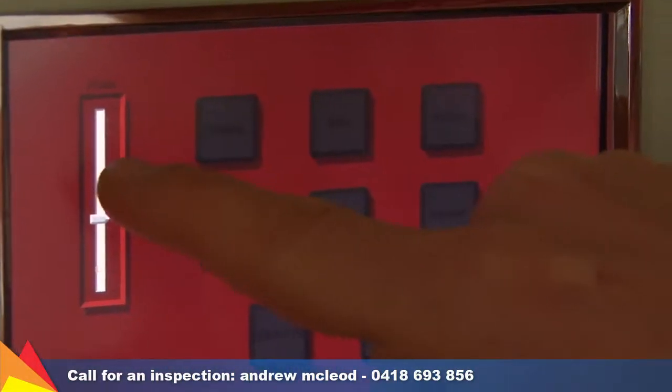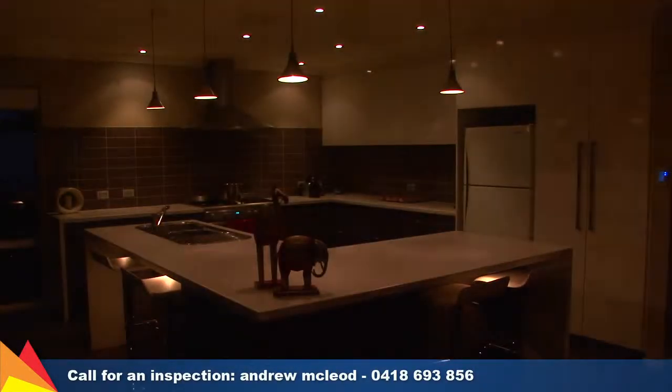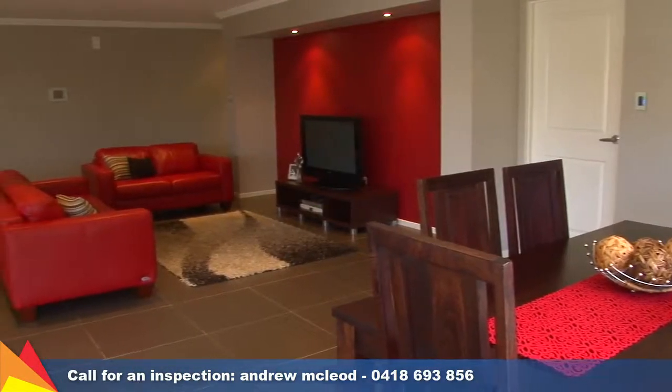The home has an integrated CBUS system allowing you to control the entire mood of your home. With a flick of a button you can control the lighting, the stereo, and even the watering system.